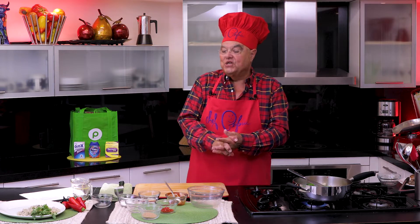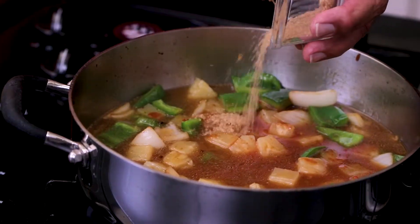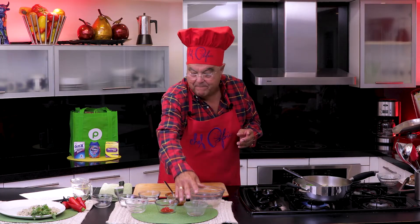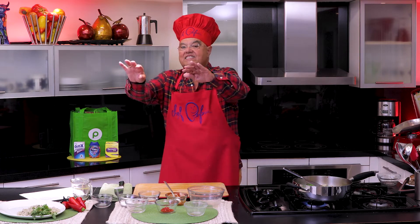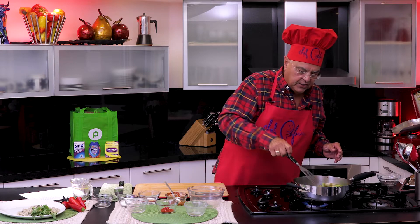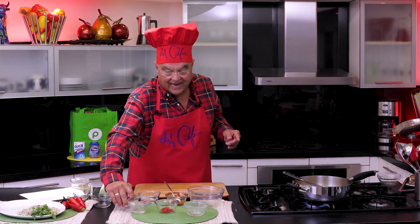What about brown sugar? One tablespoon of brown sugar. Here we go. And vinegar — why? Because this is sweet and sour! I'm using rice vinegar. I like the flavor.